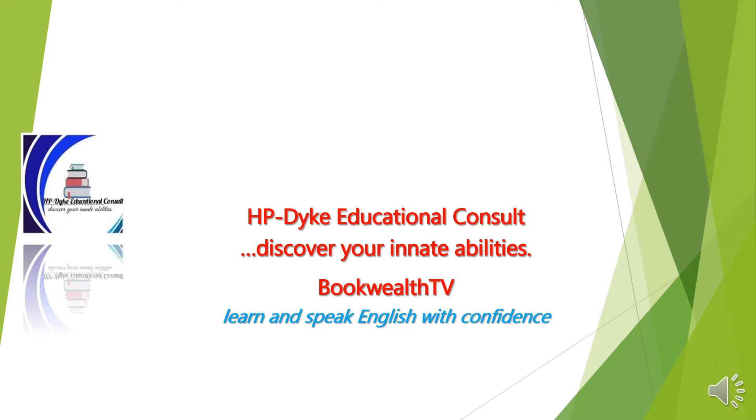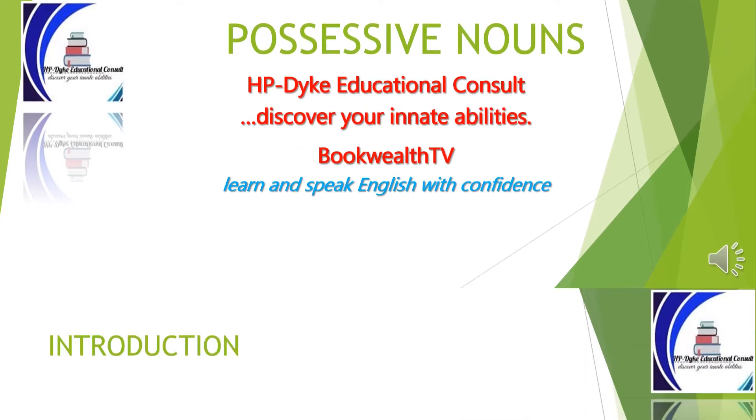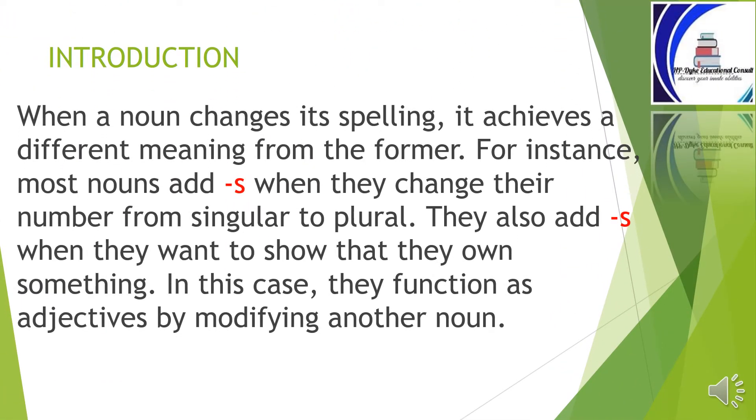Hello, it's Mary Precious on Bookworth TV. Welcome to another grammar lesson on possessive nouns. When the noun changes its spelling, it achieves a different meaning from the original form. For instance, most nouns add s when they change their number from singular to plural. They also add s when they want to show that they own something. In this case, they function as adjectives by modifying another noun. Is there any difference between possessive nouns and plural nouns? Walk with me through this lesson and see the answers to your questions on this topic: possessive nouns.